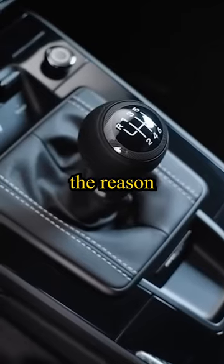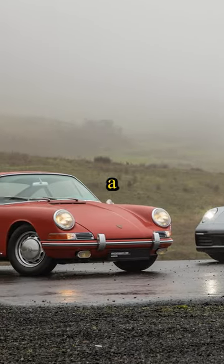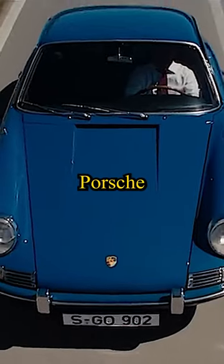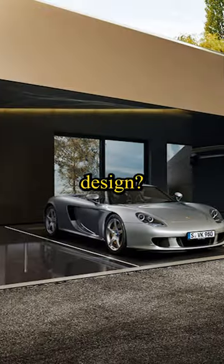But some also speculate that the reason does not make sense, since the 911 was designed to be a road car, even before Porsche joined Le Mans. So what could be the other reason for this odd design?